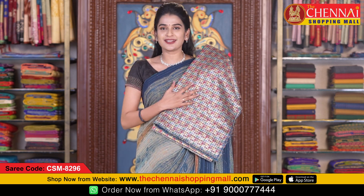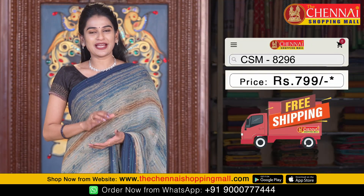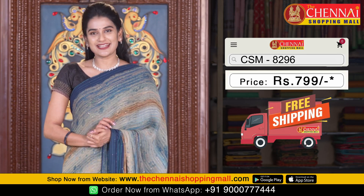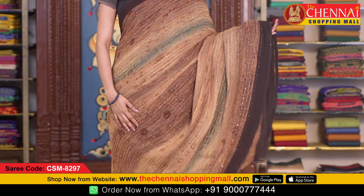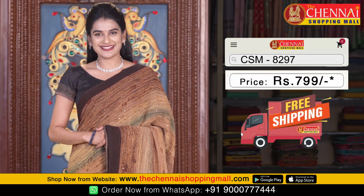All over the blouse is multicolors — checks along with flowers. It looks very rich. Saree code CSM 8296 and the saree price is very reasonable — just 799 rupees only. In this pattern, there are many colors. Same pattern, brown color is also available. Saree code CSM 8297.